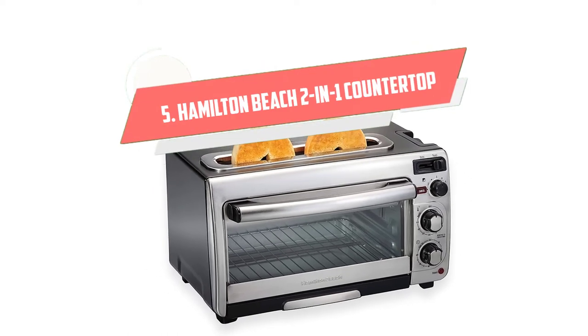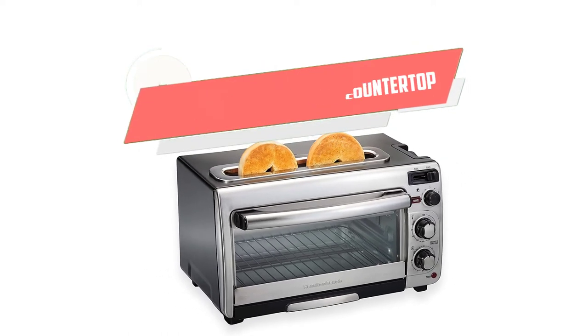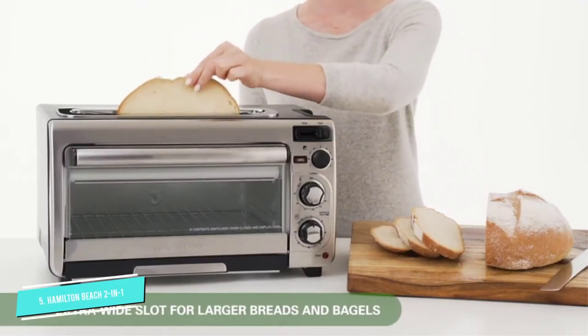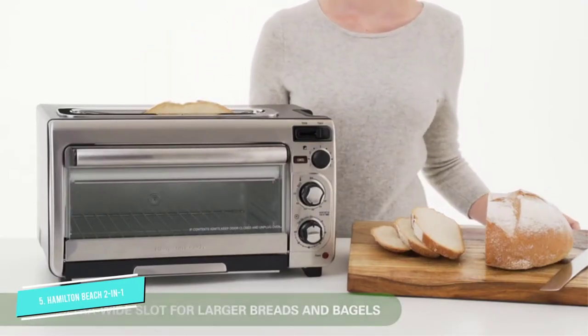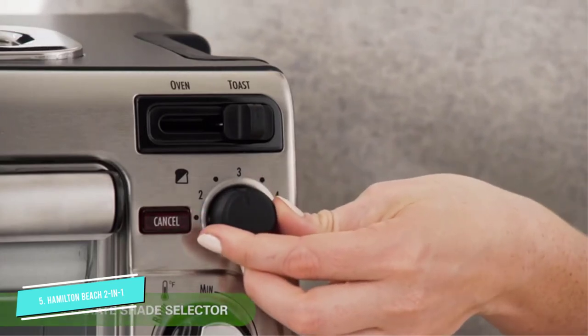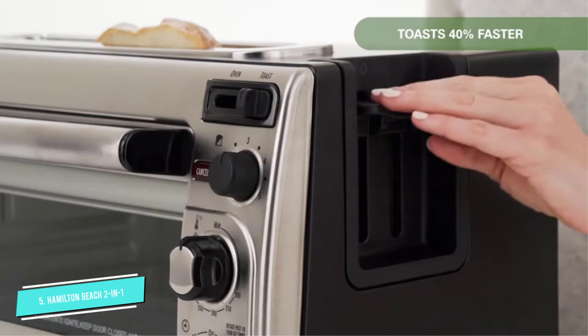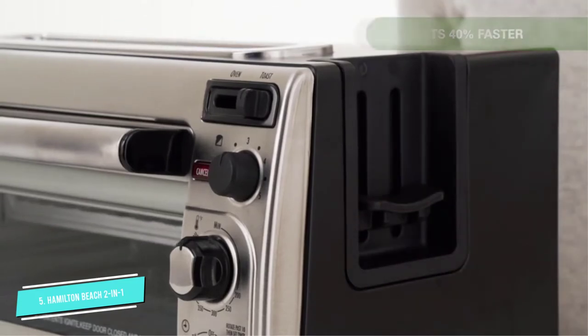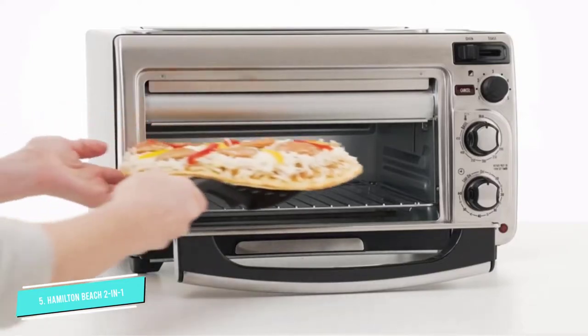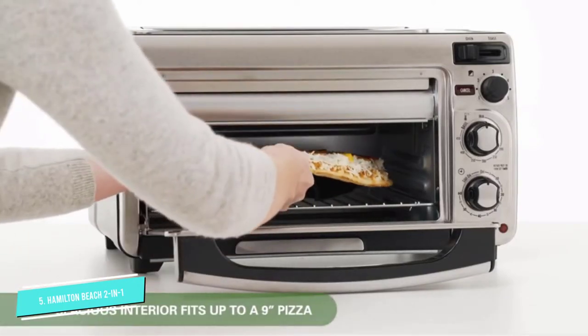Number 5: Hamilton Beach 2-in-1 Countertop. This Hamilton Beach Countertop Toaster Oven combines a toaster with a toaster oven to save space and offer multiple cooking options. You can bake, broil, and toast by switching cooking modes with the slide of a lever. This two-in-one toaster oven can toast bread 40% faster and more evenly than the leading toaster oven.